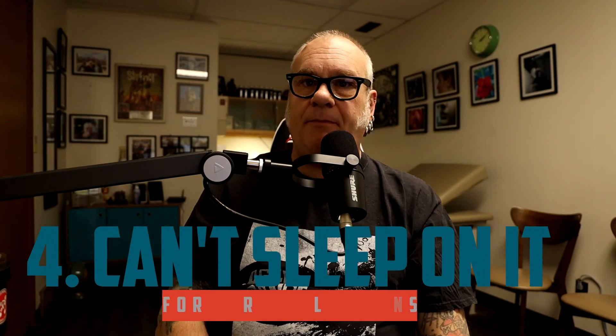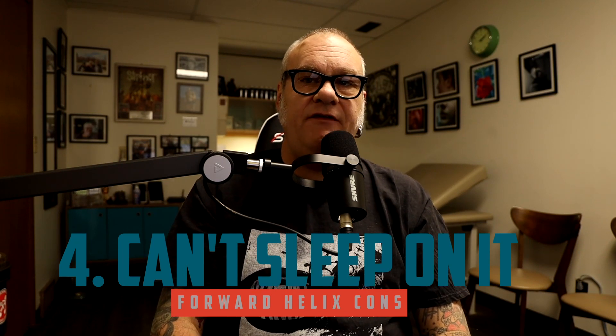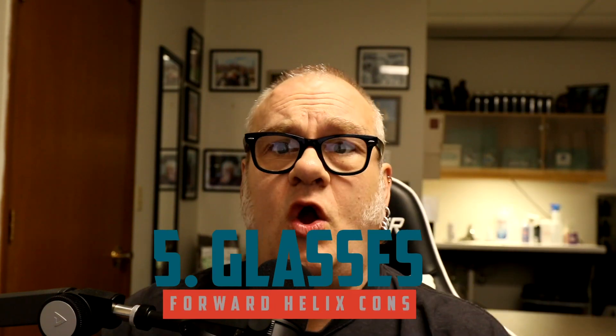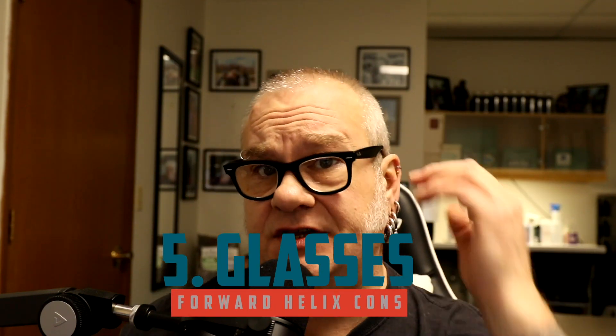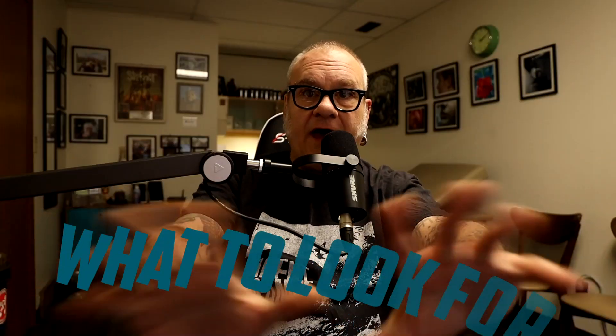Number four, probably the most popular con: you cannot sleep on it. Do not sleep on it during the healing process, and even after it heals you may have issues with pressure in that area. Number five: wearing glasses or sunglasses. Depending on the style of glasses and the location of the piercing, that added pressure can cause problems. Also, since we're in the middle of the COVID pandemic, mask wearing can be an issue as well.